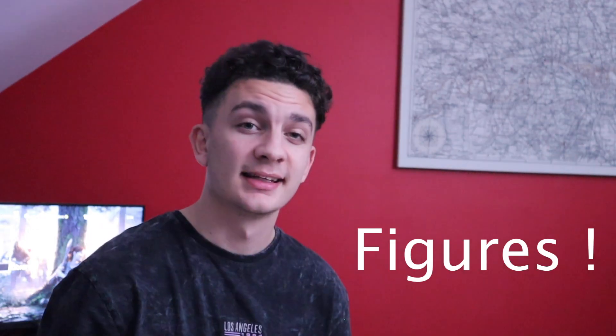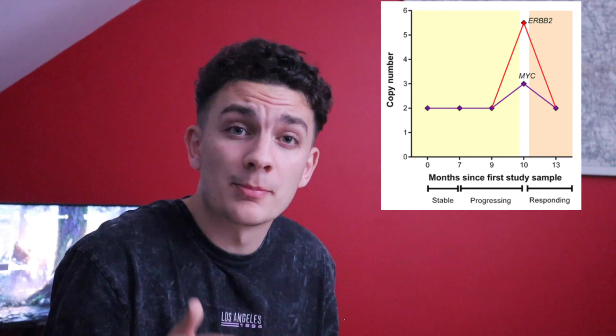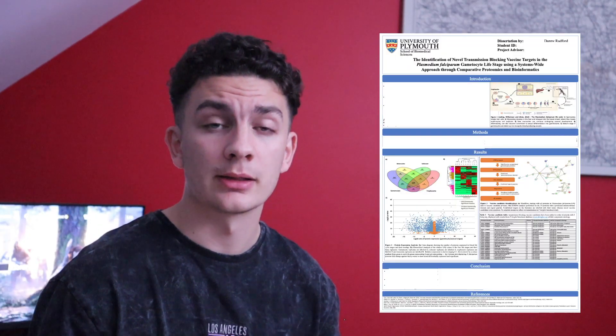Number four: figures. My tutor let me into this secret — figures are vital to getting the higher marks in the dissertation. You need very clear and easy-to-follow figures at the same standard you'd expect to find in a published paper. Not only this, but it's going to help you in your poster presentation, because you can guide anyone looking at your poster using your figures. In my poster presentation, the lecturers were able to follow what I did in my dissertation pretty much just by looking at the figures.